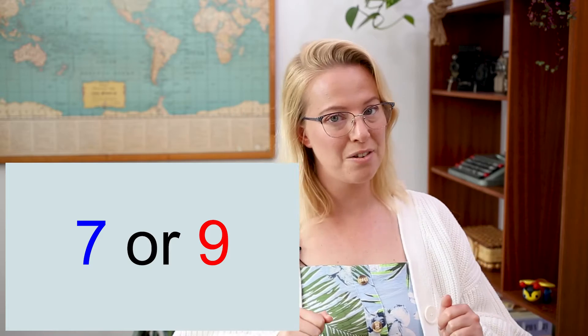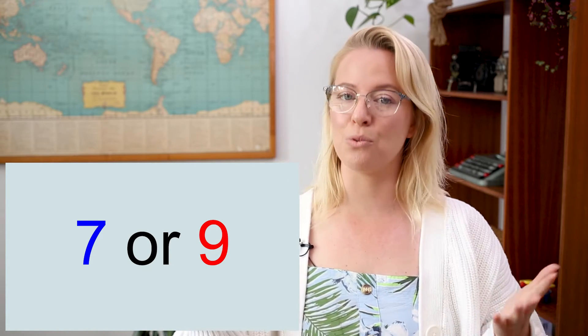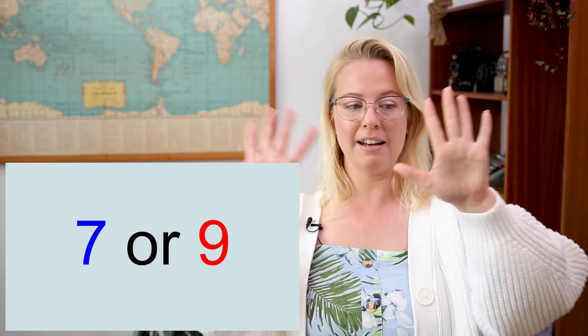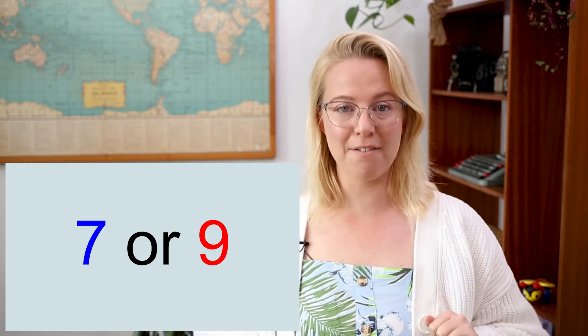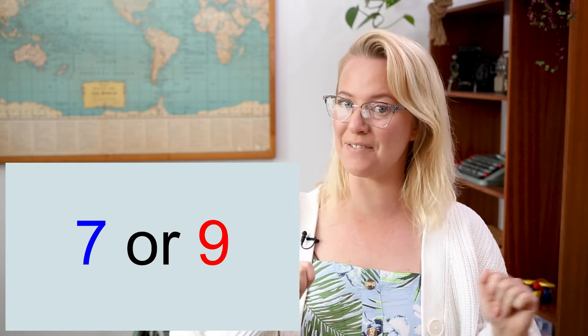Here it is: seven or nine. That's a little bit trickier. Which number is bigger? Nine — well done! Because nine looks like this and seven looks like this, so nine has more than seven.